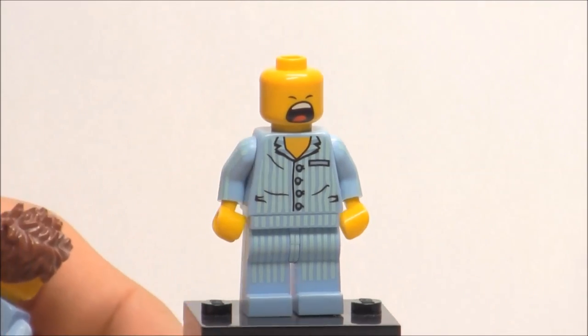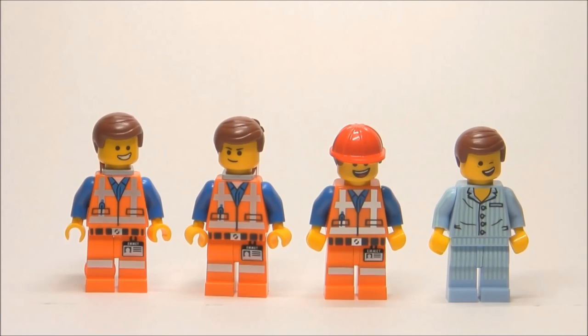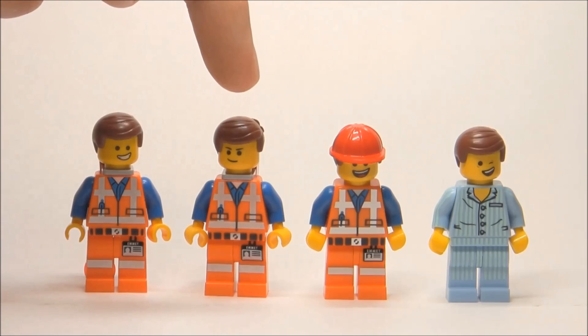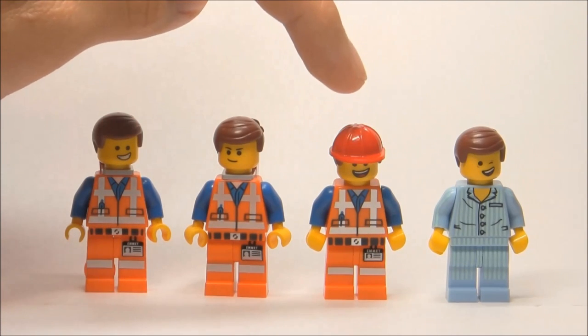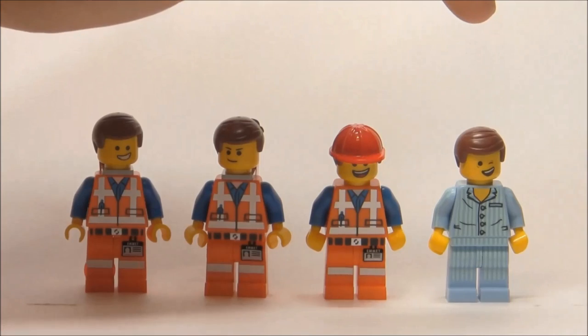It really adds to my collection of Emmetts, which I can actually show right now because I have basically all of them lined up. So here are all four versions of Emmett: this one's from Cloud Cuckoo Palace and the Polybag; this one's from the Getaway Glider, Super Cycle Chase, Melting Room, Lord of Business' Evil Lair, and Bad Copper Suit; this one's from the Collectible Minifigure Series line; and then this one is Pajama Emmett from this little movie Polybag.